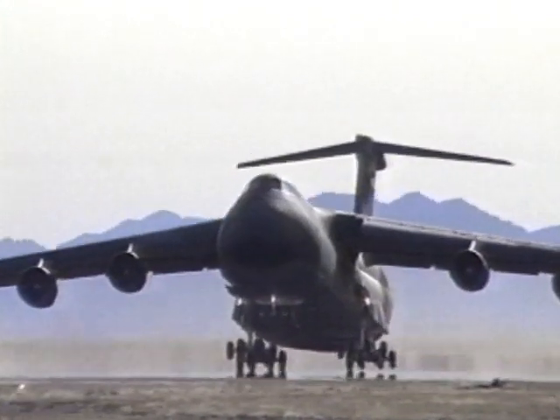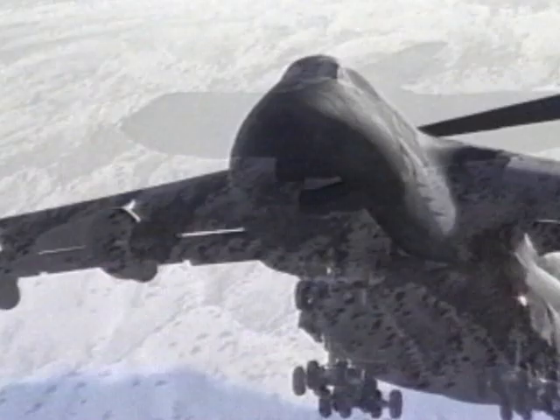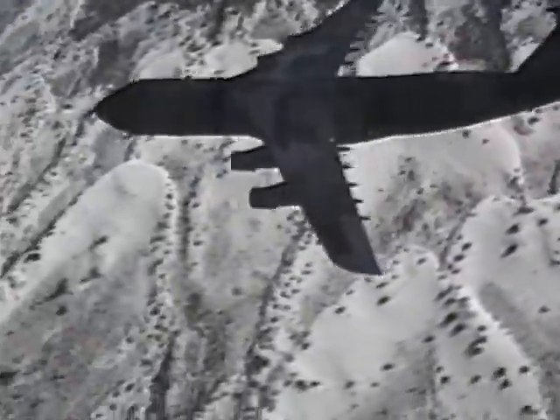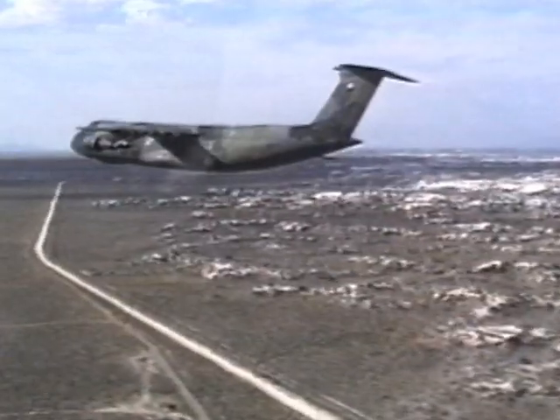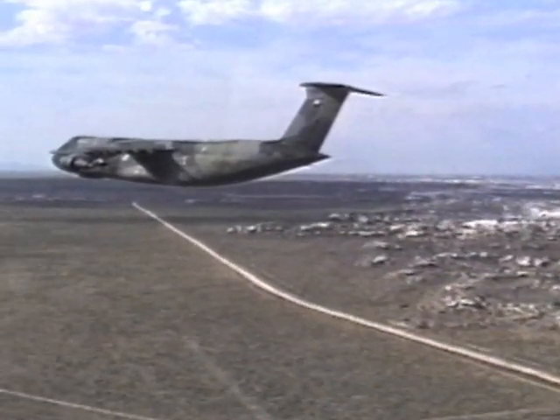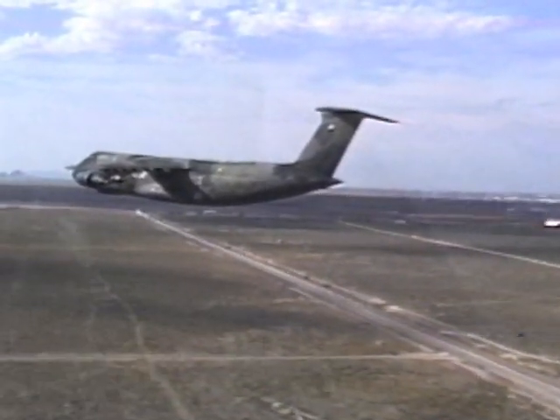During takeoff or landing, an aircraft may come under missile attack from the ground. We can simulate this threat by firing a missile down the track as the aircraft flies above it. In this sequence, the C-5A has automatically detected the missile threat and fired a flare as a decoy.